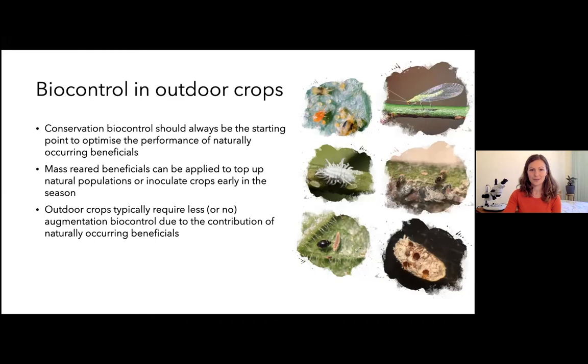If you have questions about any of these organisms you can let me know through the chat and I'll confirm it for you later. At the bottom left you've got Stethorus ladybirds, which feed on spider mites — just a couple of examples.